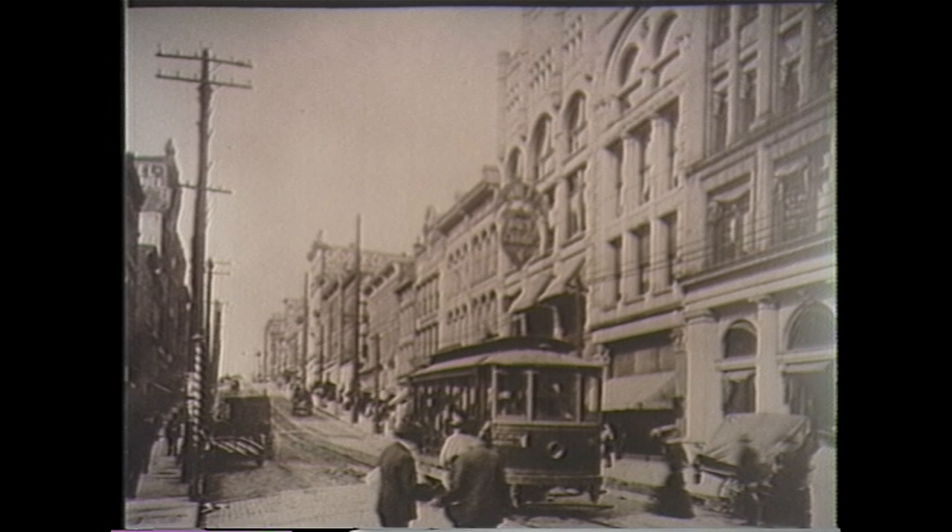Electric streetcars occupied Wheeling streets in 1917. Here, shown on Main Street, one of the busiest streets in Wheeling, an old streetcar carries its passengers up and down the hill.